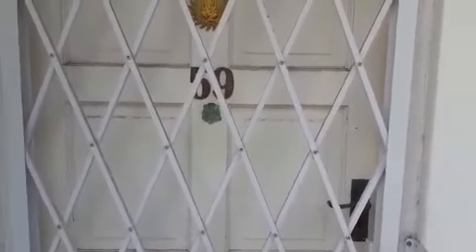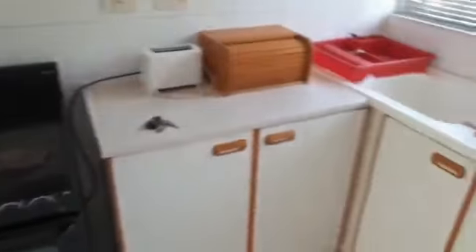Welcome to 59 Somerset Country Estate. You're speaking to Mike here. Let me just show you the flat. This is the slam lock gate in the front, that's your front door into the lawn, into the kitchen.